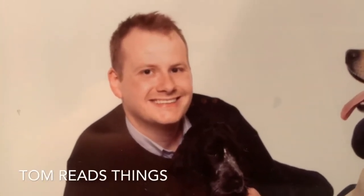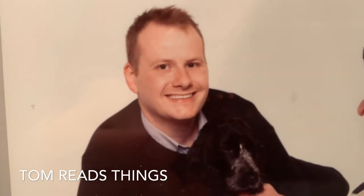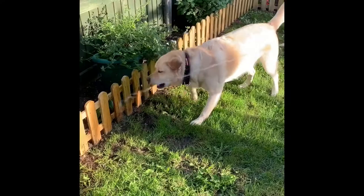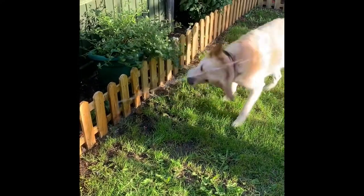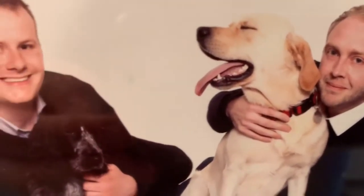Hello everybody, welcome back to Tom Reads Things. My name is Tom. I hope you're all very, very well. Here I am pictured with little Sally, wonderful Harry, and my other half, Mark.